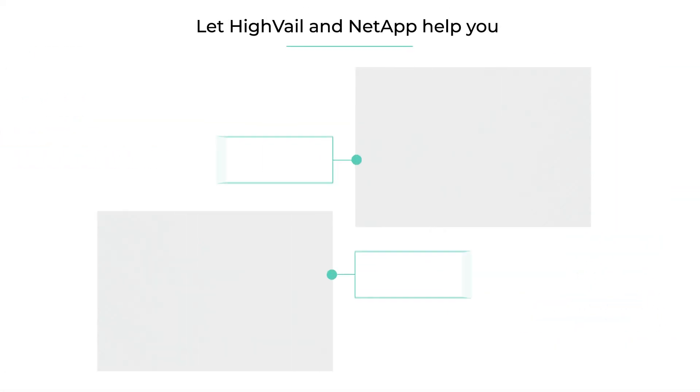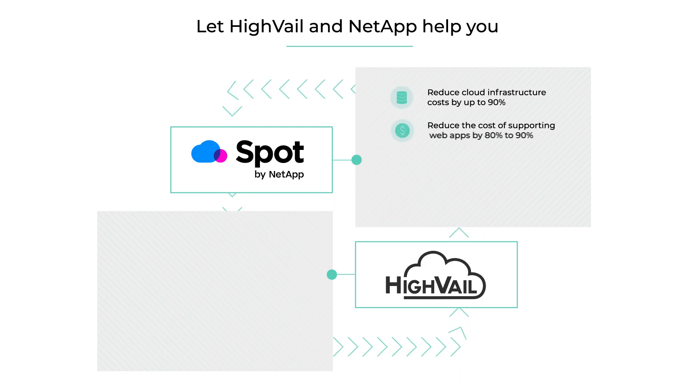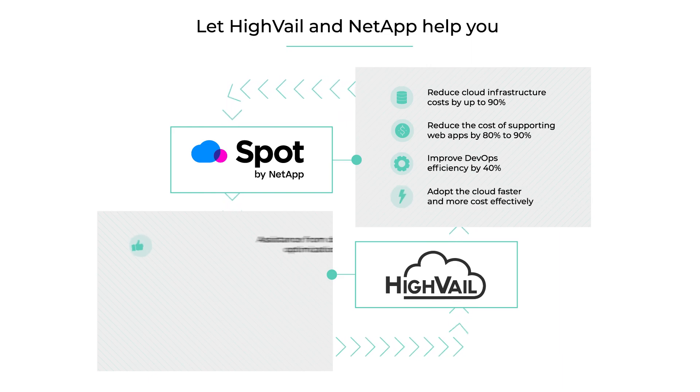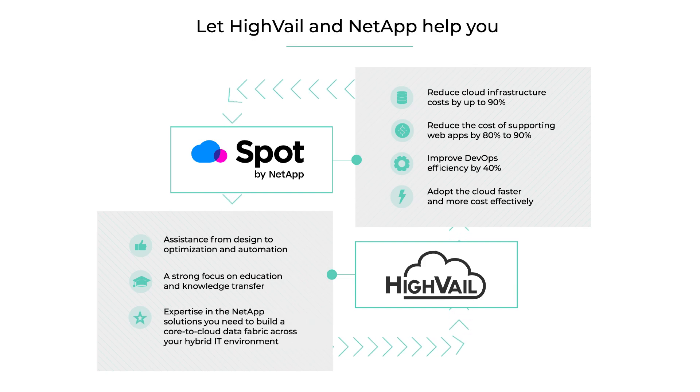By combining Spot by NetApp with our hybrid IT expertise, we can help you get the most out of your cloud investments. From reducing costs to providing assistance from design to optimization and automation, these are just some of the many benefits you can expect with HighVail and Spot by NetApp.